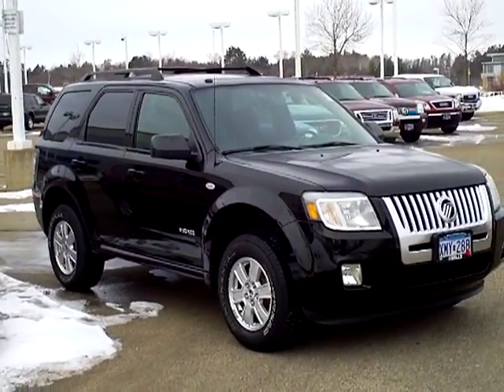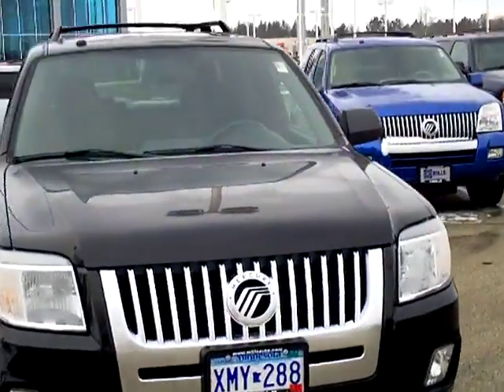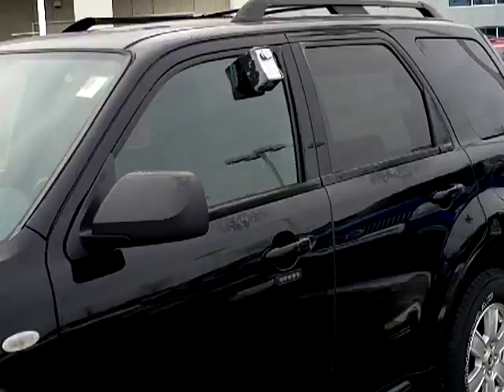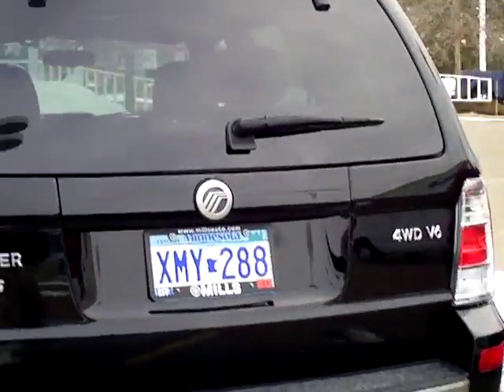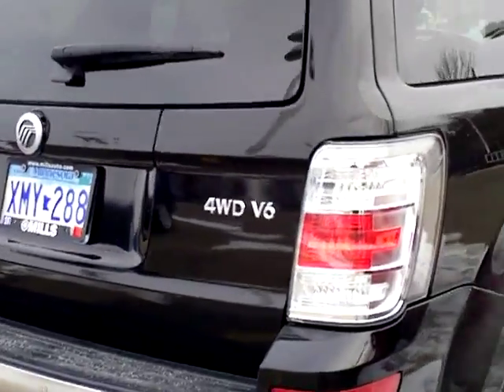Hi folks, Don Griggs at Mills Ford in Brainerd. I'm going to show you a 2008 Mercury Mariner, stock number 1A110018. This is a raven black clear coat, very nice looking rig here. Four-wheel drive, V6 — it's the 3 liter V6.